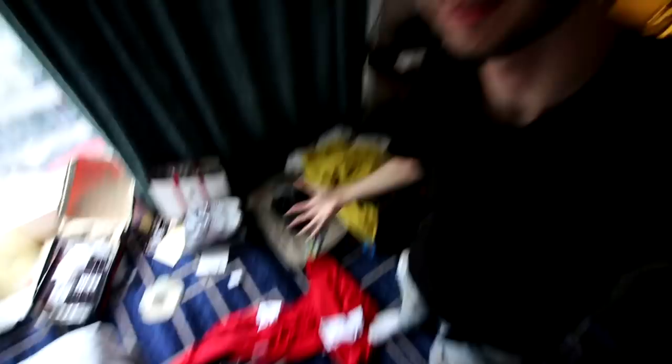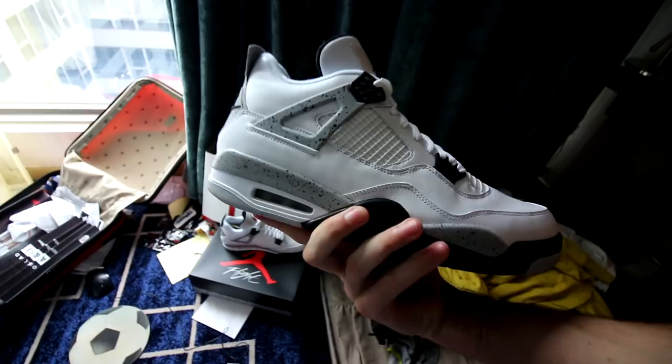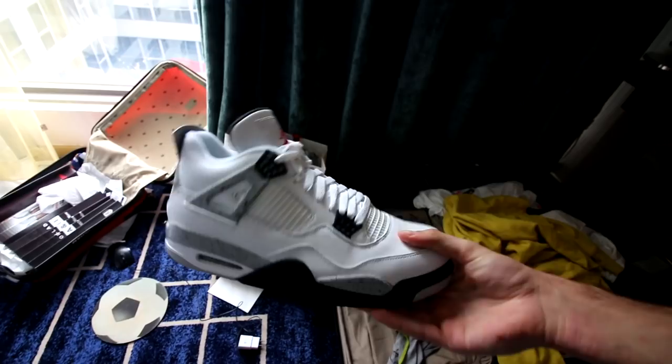This is seriously what happens every time I stay in a hotel room for a week — it just gets... look at this, this is bad. Lots of you guys wanted to see some more of this, so here's a close-up look at the White Cement 4s.